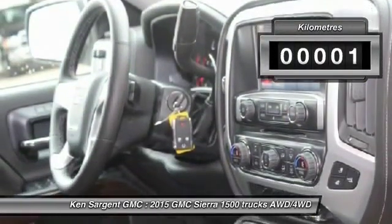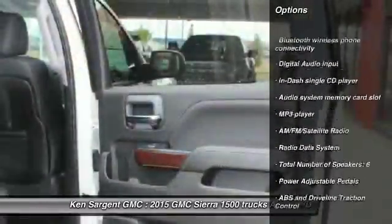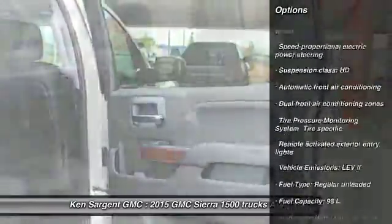This vehicle has less than 1,000 kilometers. Here are some of this vehicle's great options: remote engine start, Bluetooth, and driver airbag.